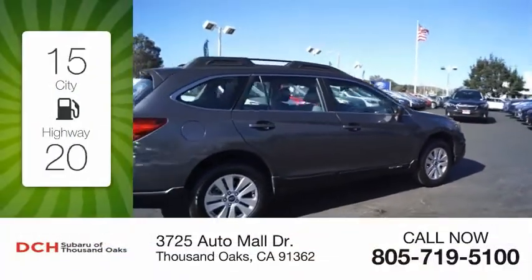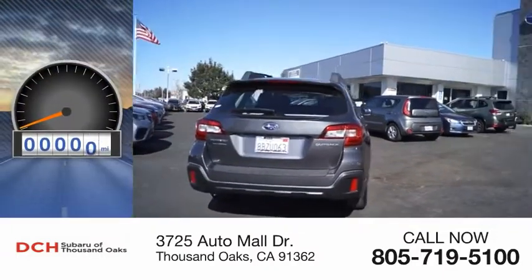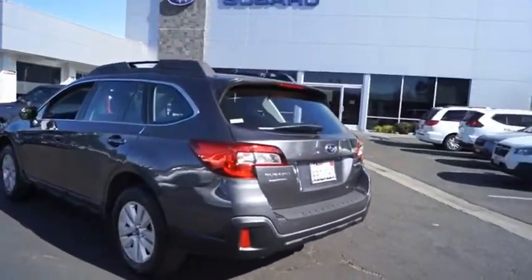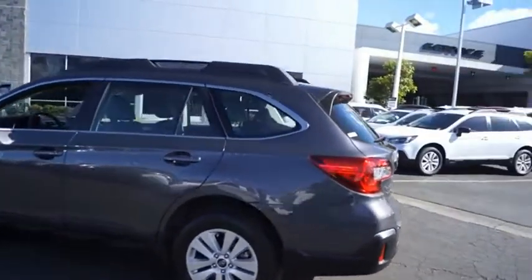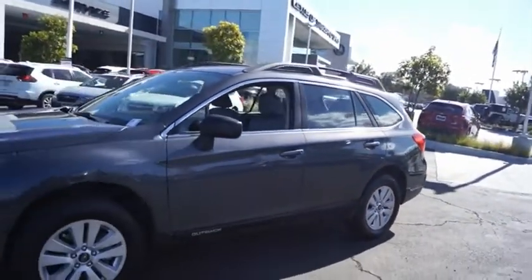Great fuel efficiency saves you money by requiring fewer trips to the gas station. This vehicle has less than 25,000 miles. Take the go-anywhere capability of all-wheel-drive and plenty of room for cargo and companions and you've got the Subaru Outback. Let the adventure begin.